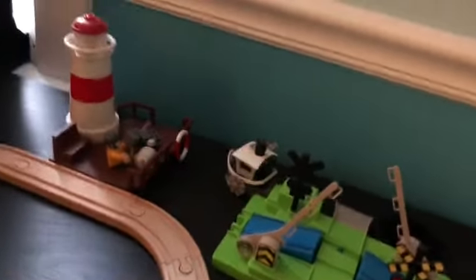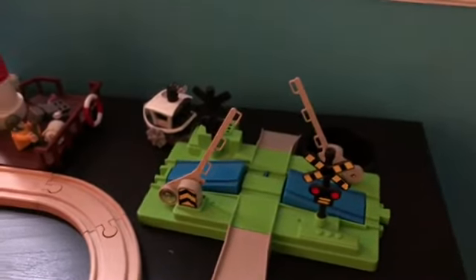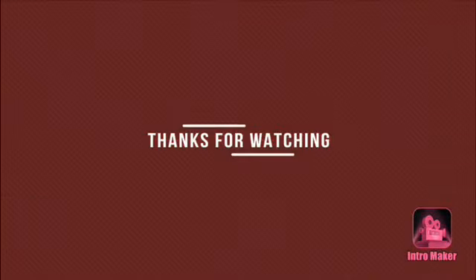Thanks for watching. Please subscribe to Flandox and J&T Tech. I'll see you soon. Bye.